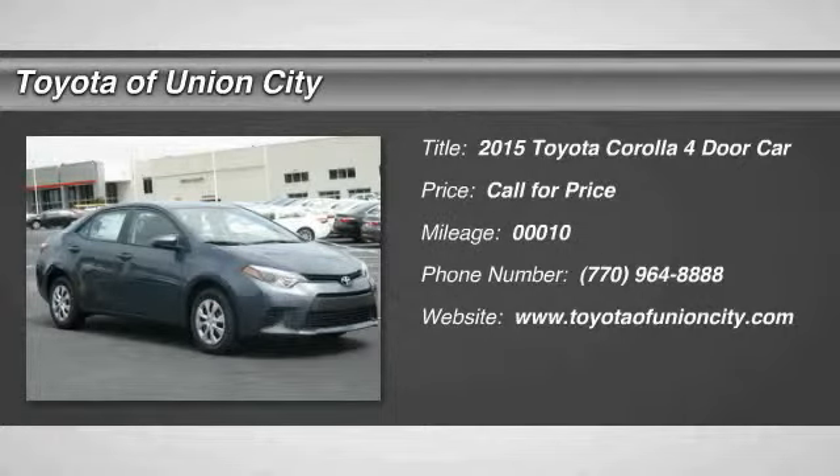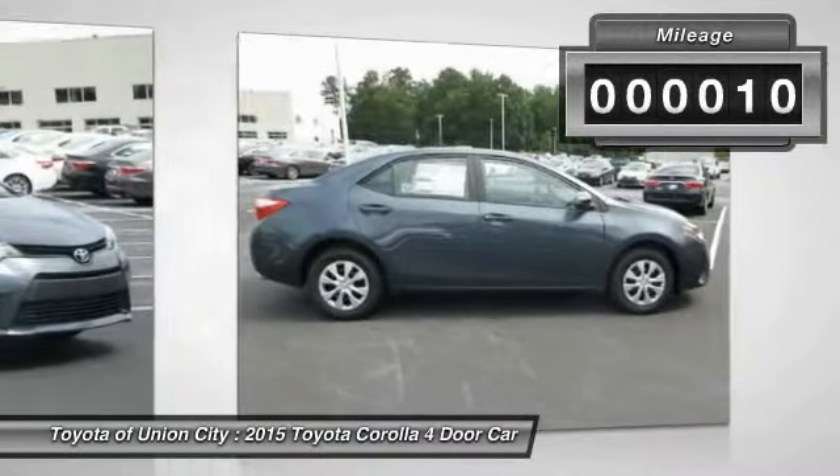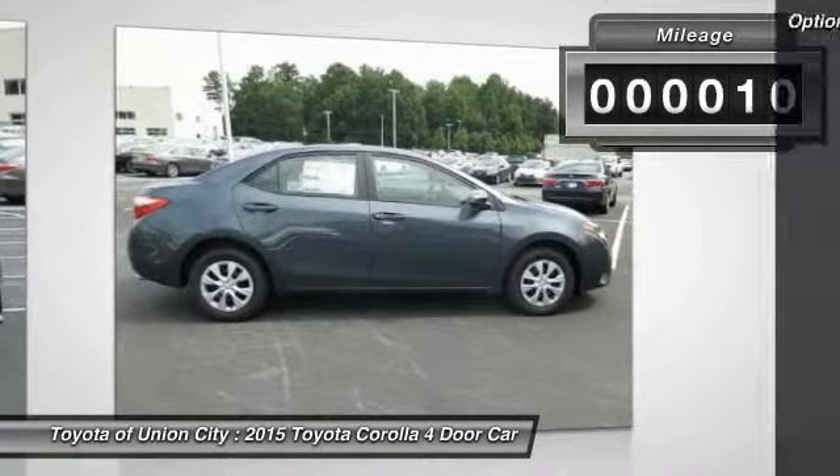2015 Corolla. The Corolla is still a great option for those who want dependability, comfort and value. This vehicle has less than 100 miles. Here are some of this vehicle's great options.